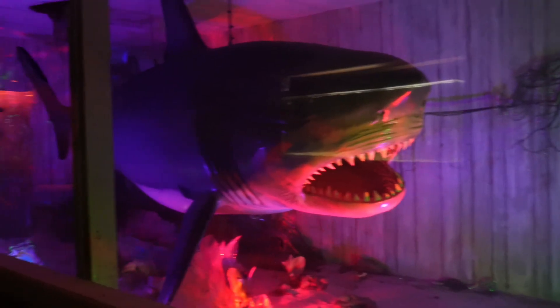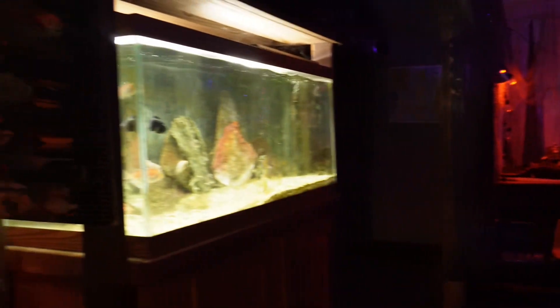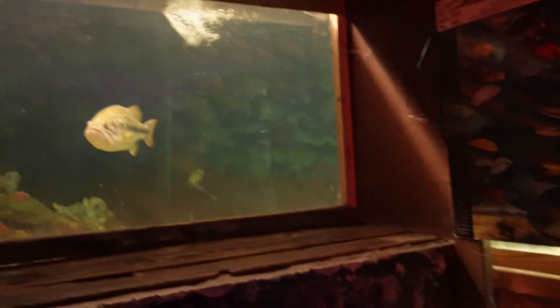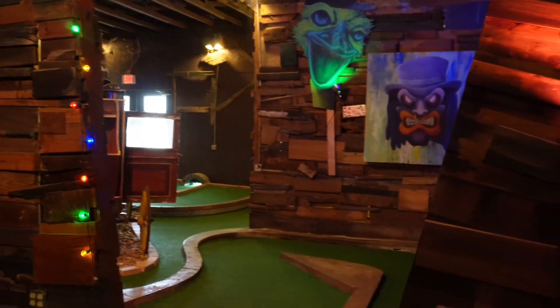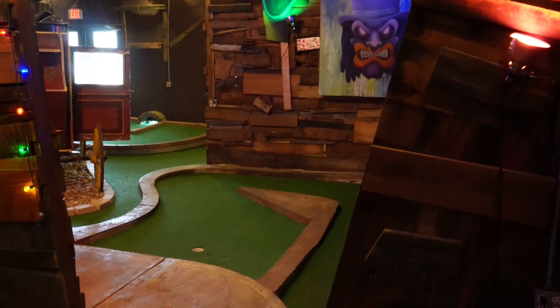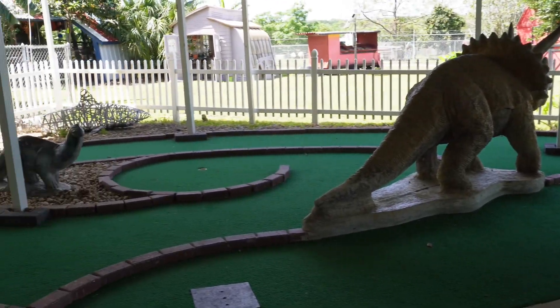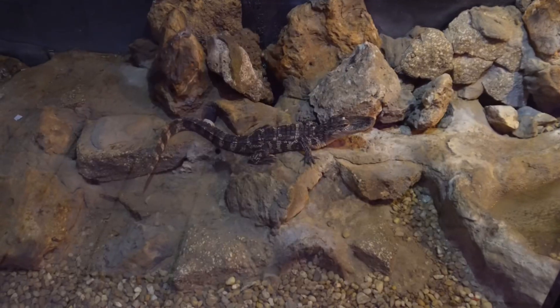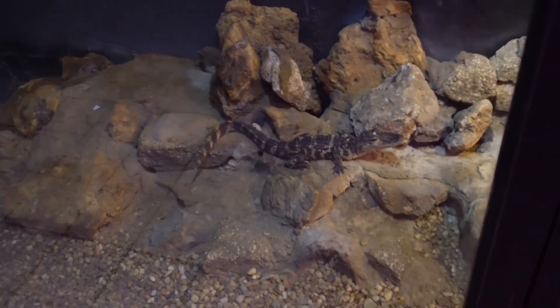Let's go into the aquarium. I like the aquarium — it's pretty cool seeing the fish. And this is the mini golf course, which continues to the outside. And oh, how cute — more animals!